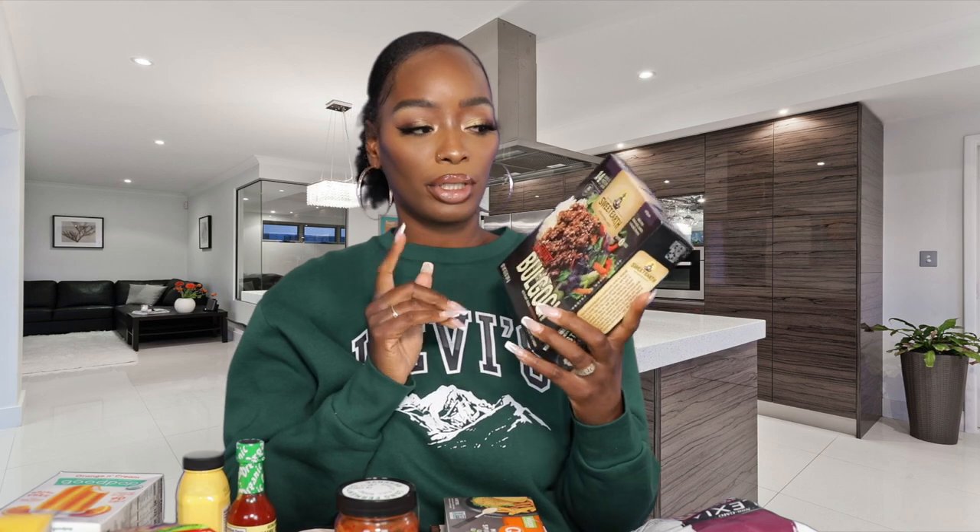This is something new we picked up — I actually haven't tried this yet. It's bulgogi from Sweet Earth and we just wanted to try it out. I'll keep you guys updated and let you know if I like it. If you've tried this before, let me know in the comments how you liked it.